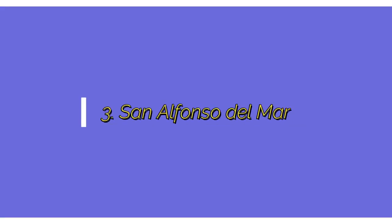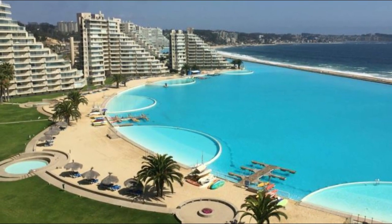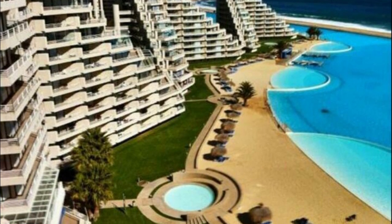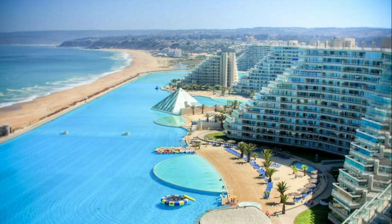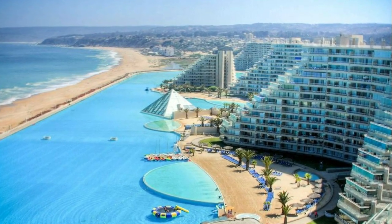Number 3: San Alfonso del Mar. The San Alfonso del Mar resort in Chile, South America, is known for having the world's largest pool. It's around 1,015 meters long and 872,000 square feet in size. Its construction cost over $2 billion. Chile is known around the world for this pool, which attracts visitors and tourists.